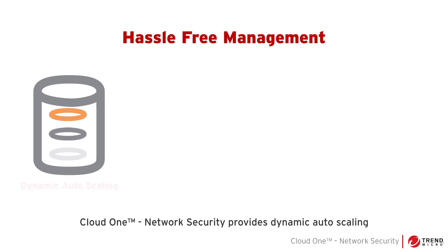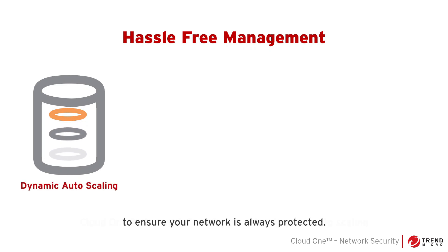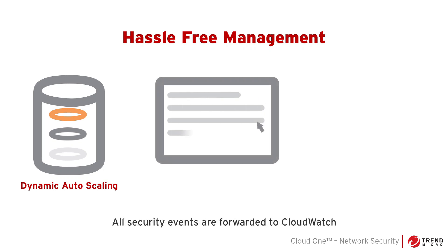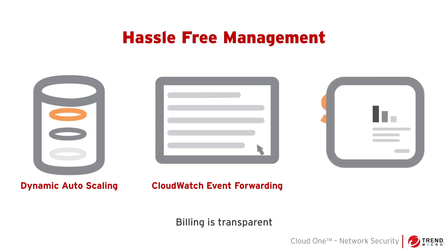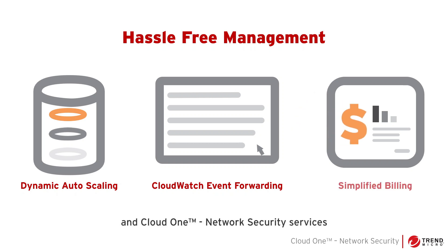Cloud One Network Security provides dynamic auto-scaling to ensure your network is always protected. All security events are forwarded to CloudWatch in your AWS account so you can stay up to date with the events in your network. Billing is transparent and Cloud One Network Security services are listed as a single item on your cloud computing bill.